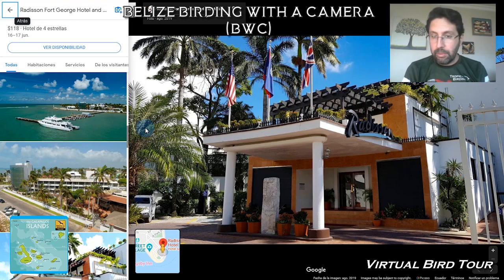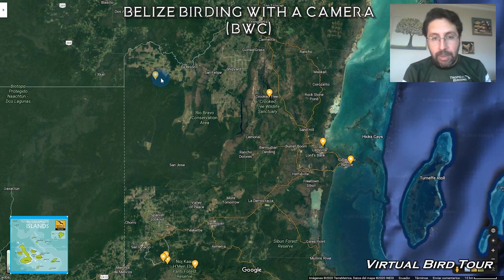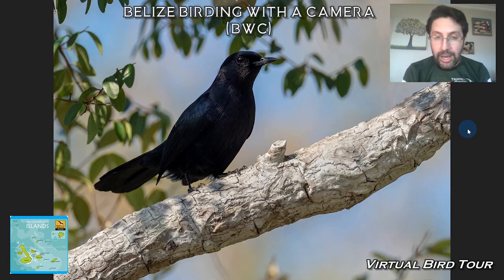It's a very nice and comfortable hotel in front of the ocean. This is a picture taken from Google Maps. From there we go in one go towards La Milpa Lodge. On this ride we see a couple of interesting birds along the way, and the most important one — the key one — is the Black Catbird, which we look for on the way to La Milpa on the first day.